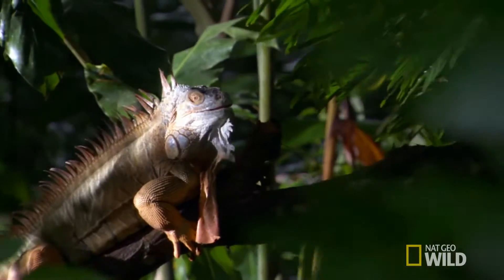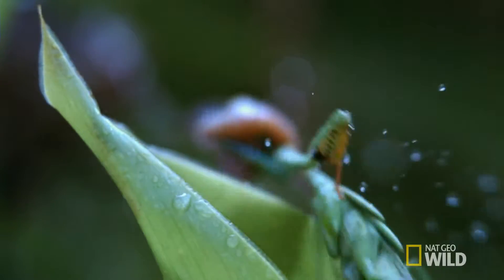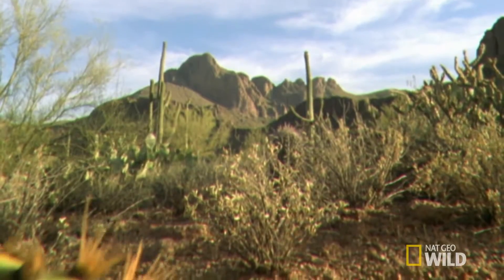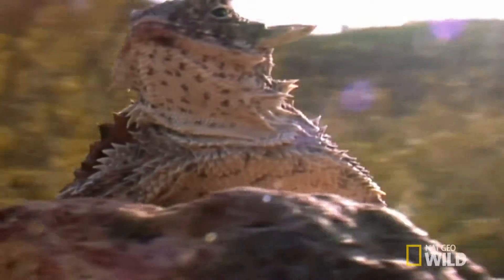300 million years of reptile evolution has created some very weird body parts. But when it comes to defense, one species has an eye on the prize for weirdest. The horned lizard has three ingenious ways of dealing with predators.